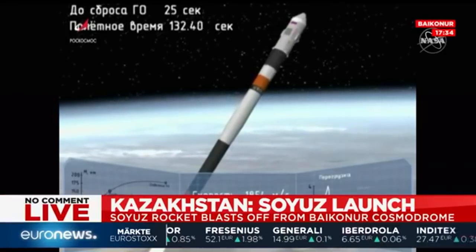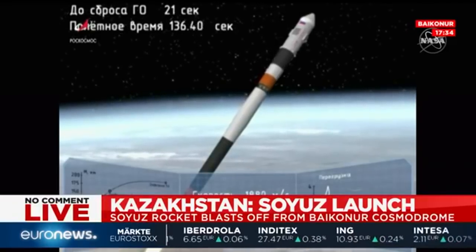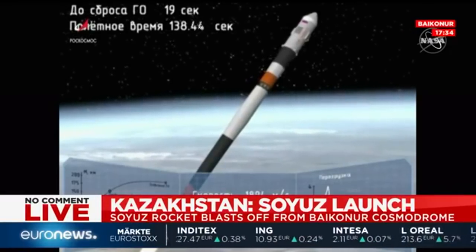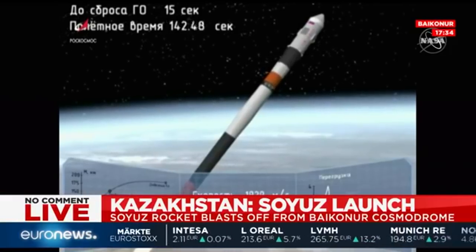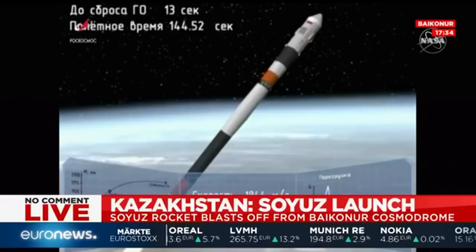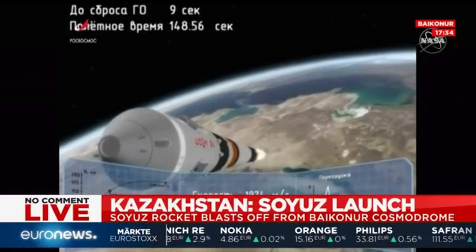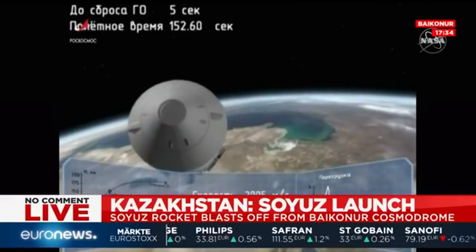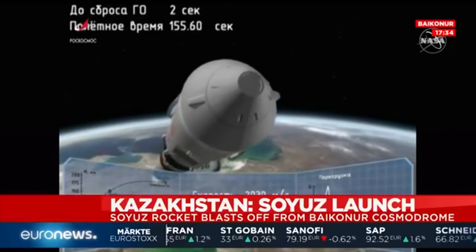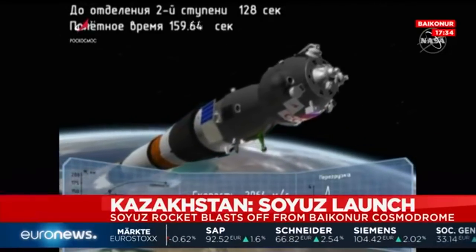One hundred and ten seconds. Now transitioning to an animation — you can see from the launch pad losing sight of the Soyuz, but getting good second stage performance. We're feeling fine and everything is on board. Vehicle is stable. One hundred and fifty seconds into flight. Second stage, this core stage still performing well.